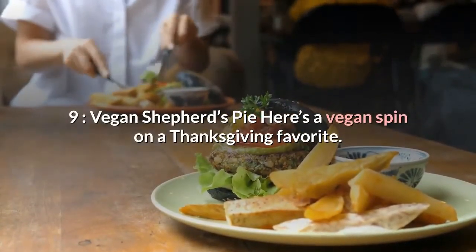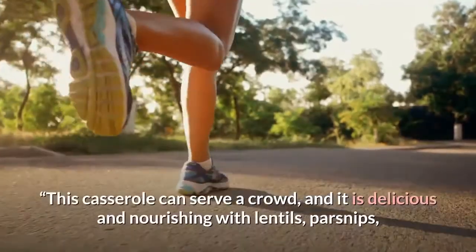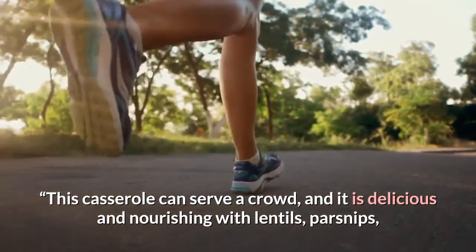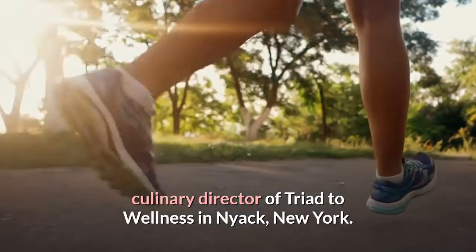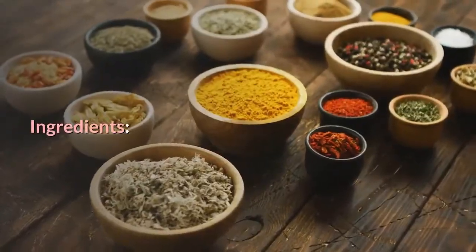Number nine: Vegan Shepherd's Pie. Here's a vegan spin on a Thanksgiving favorite. "This casserole can serve a crowd, and it is delicious and nourishing with lentils, parsnips, and potatoes," says Tracy Yablon Brenner, RDN, Culinary Director of Triad to Wellness in Nyack, New York.